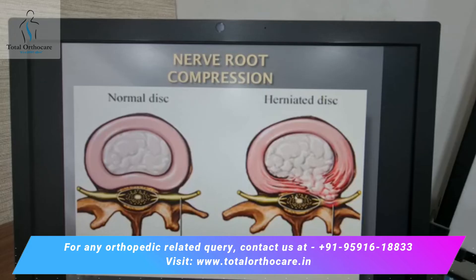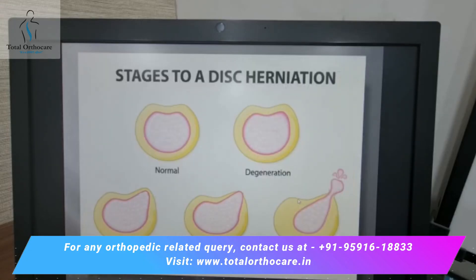If the disc comes out in the center, then the pain would radiate to both sides. There are various stages of a disc prolapse, starting from a normal condition to a degenerated disc, to an early prolapse stage, a moderate extrusion, and the last sequestration stage.